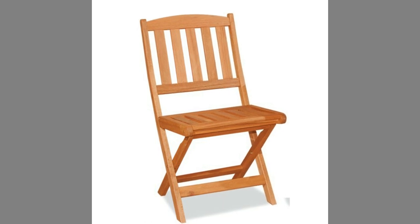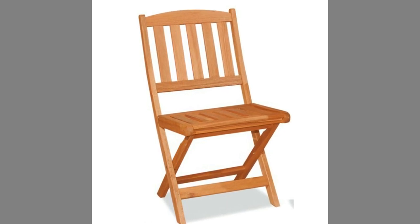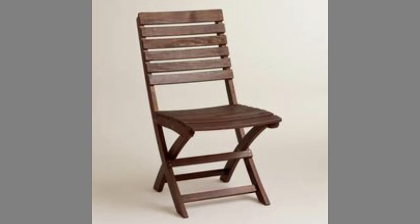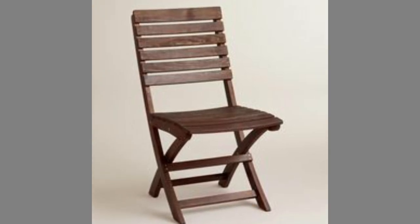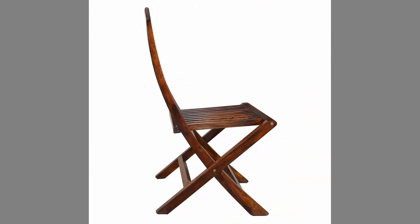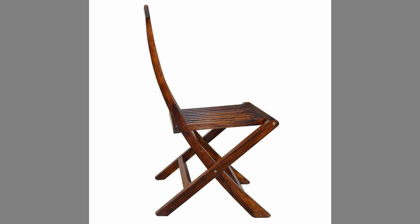Folding chairs are generally used for seating in areas where permanent seating is not possible or practical. This includes outdoor and indoor events such as funerals, college graduations, religious services, and sporting events and competitions.